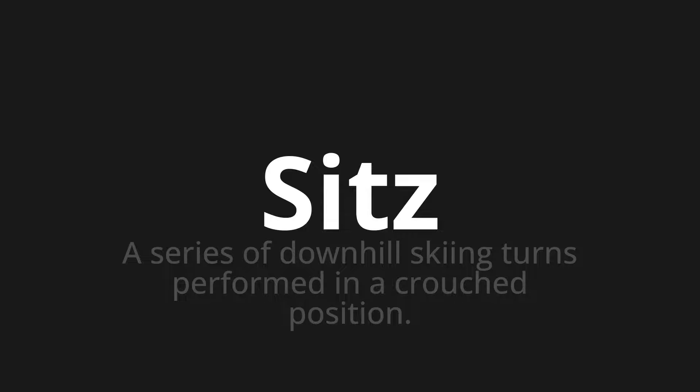One more time: Sitz, Sitz, Sitz. Thank you for joining us on this adventure in pronunciation.